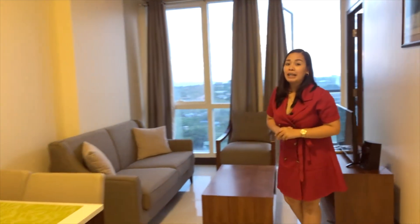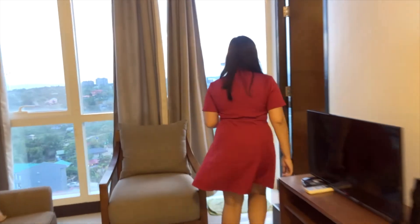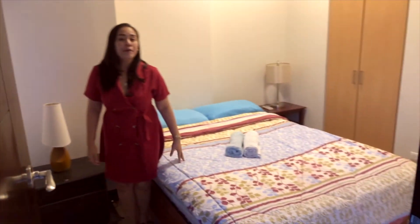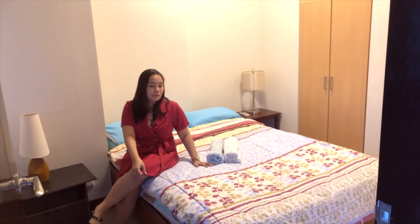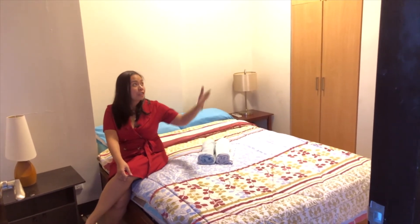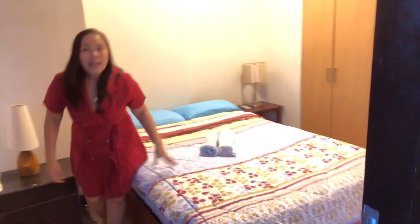Now I'm going to show you the sleeping den of this one-bedroom unit. This is the beautiful bedroom of One Pacific Residence — the bed is also included in the turnover of the furniture, along with the aircon and a built-in cabinet.